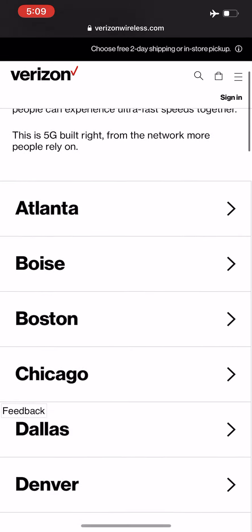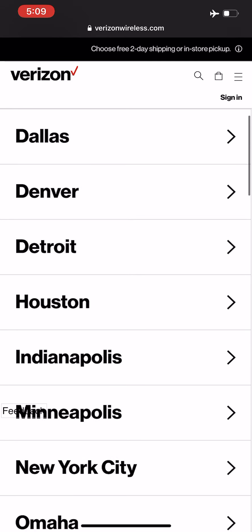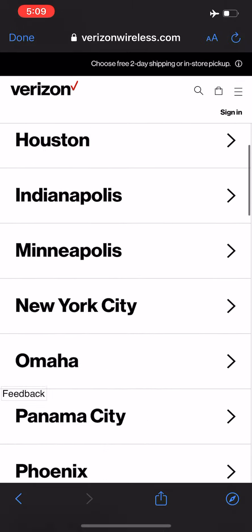So you will see there's Atlanta, Boise, Boston, Chicago, Dallas, Denver, Detroit, Houston — all of their 18 cities are now listed here.